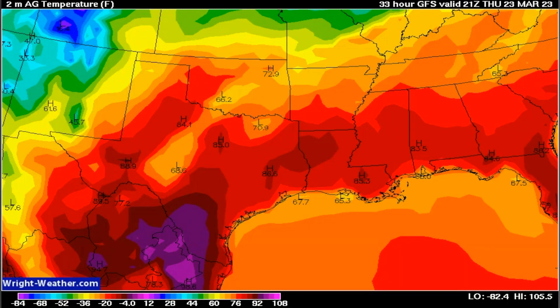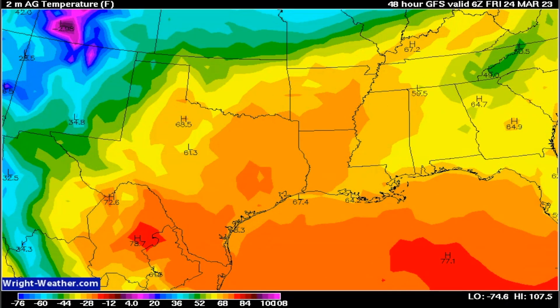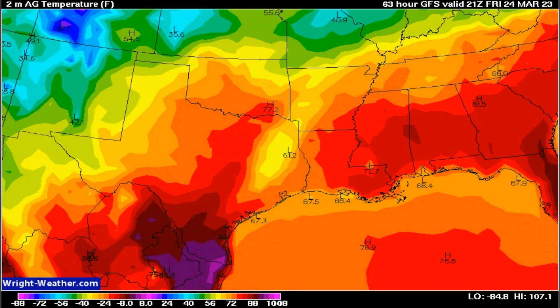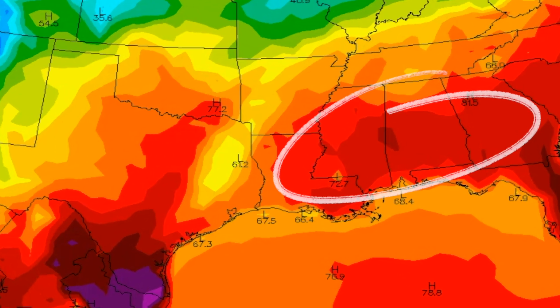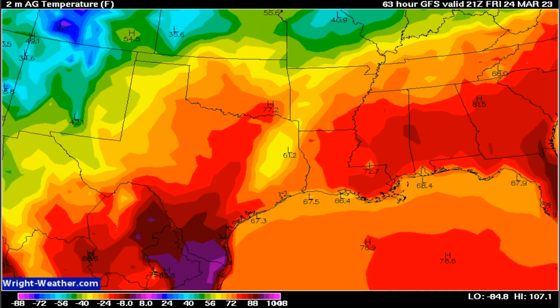Here we are on Thursday: low to mid 80s from the Texas coast through Louisiana into Mississippi, Alabama, stretching into Georgia and Florida. Overnight it cools down, and then on Friday, a little bit of cloud cover is going to keep the temperatures down a bit. But I still want you to look at the darker shade of red in Louisiana, lower Mississippi, and Alabama — that's where we're going to start seeing those temperatures climb into the low 80s. That is warm for this time of year.